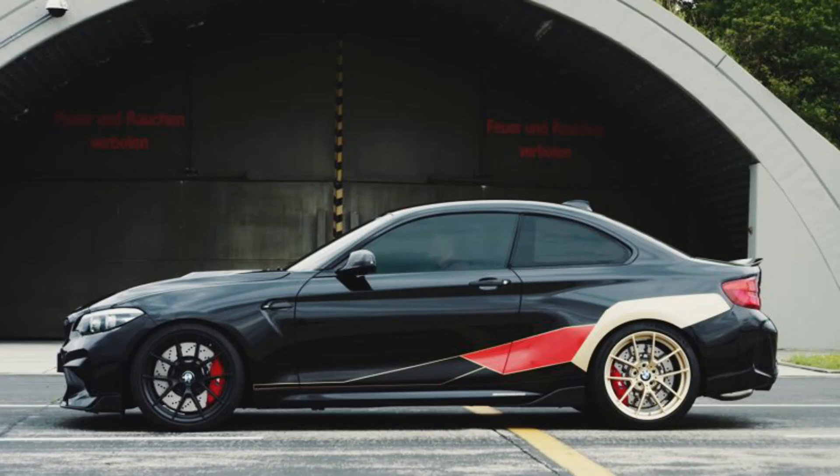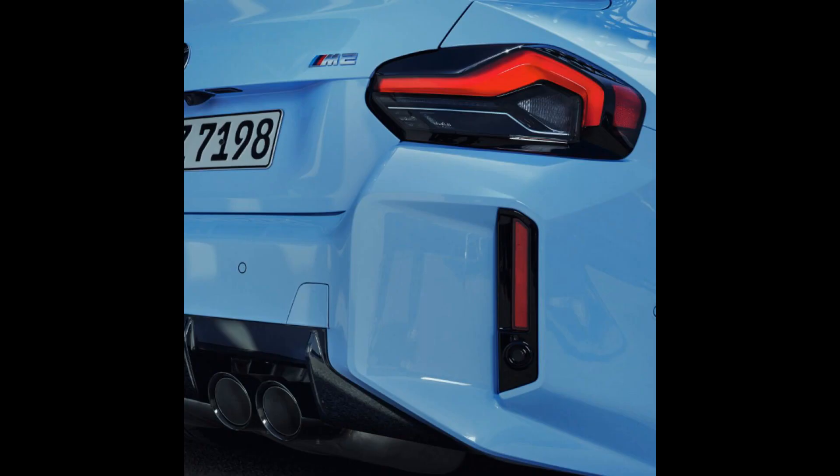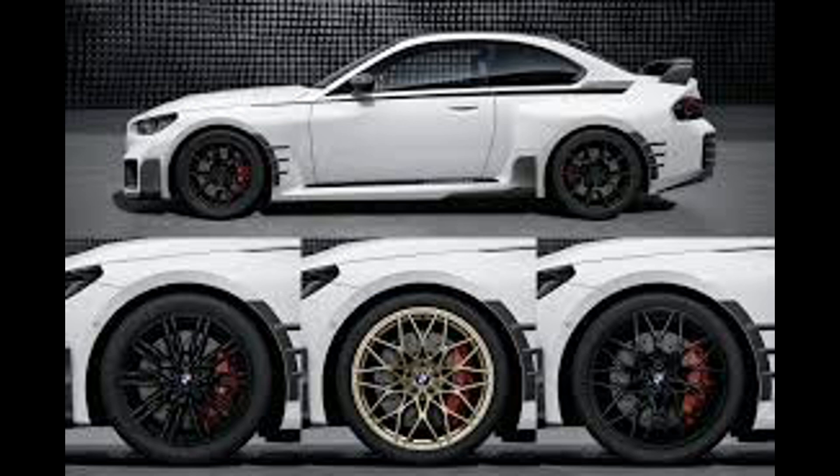Compared to the first-generation model, the successor has grown not only in mass but also in dimensions. The coupe is 43 mm longer and 49 mm wider. The track width is maintained at the level of the M3 and M4 models: 1,617 mm at the front and 1,605 mm at the rear. The wheels are 275/35 ZR19 at the front and 285/30 ZR20 at the rear. The ground clearance is 123 mm.